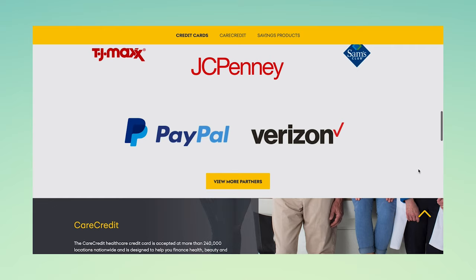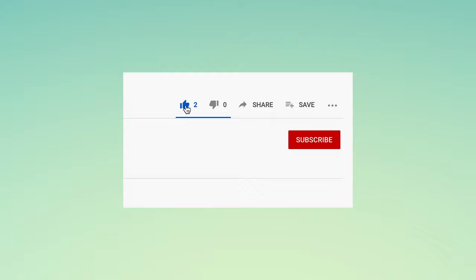If you did enjoy this video, make sure you hit the like button, as well as subscribing for more credit card reviews like this, as well as more personal finance video content in the future. Also, let me know if you guys would be interested in this card and if you think it would be valuable for you in the comment section down below.